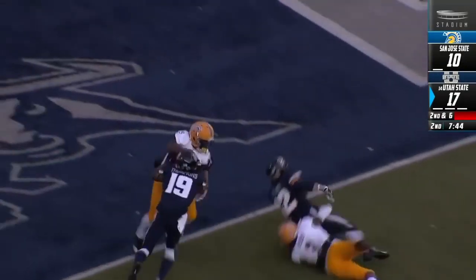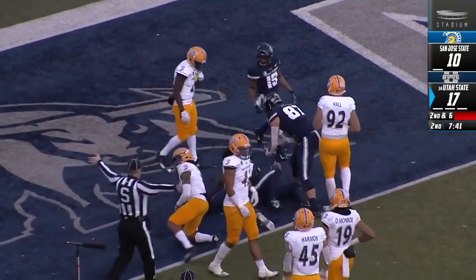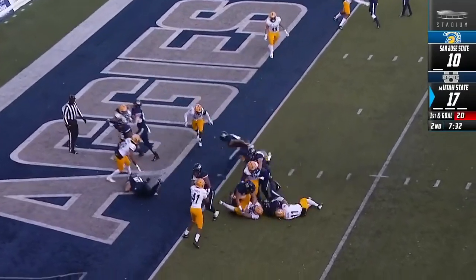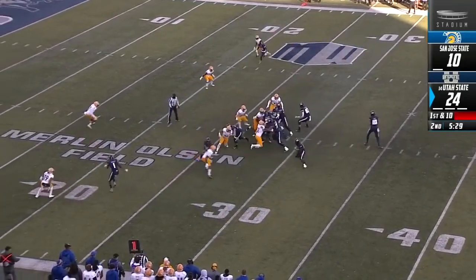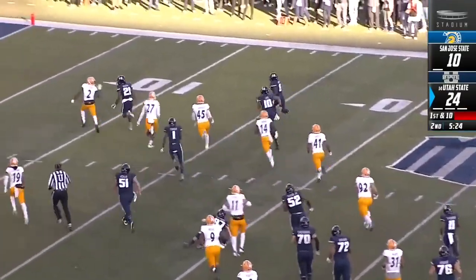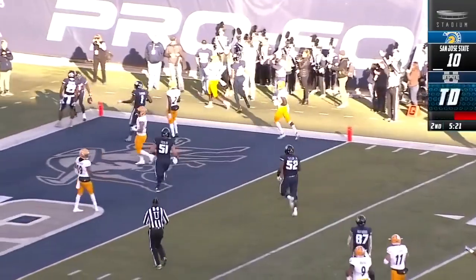DJ Nelson breaking tackles, cuts it back — is he in? No, it's in goal. And Jordan Love keeps it — gets the touchdown. For this Utah State defense, second interception of the season. Vons. It's Gerald Bright, and he'll get there. Touchdown Aggies.